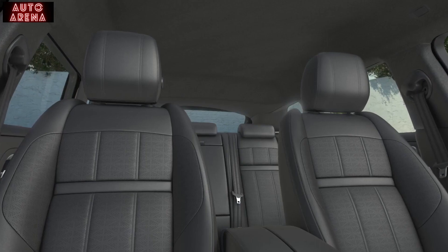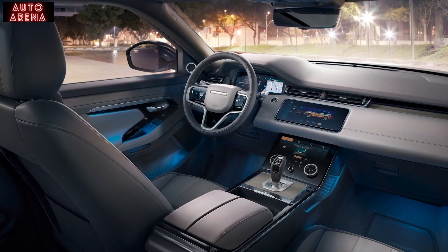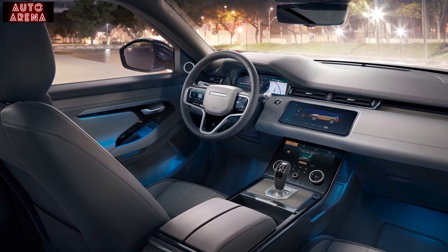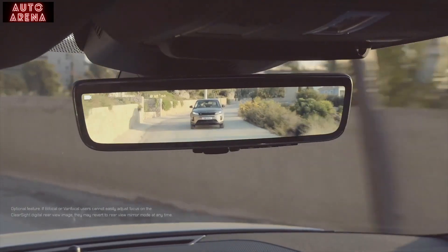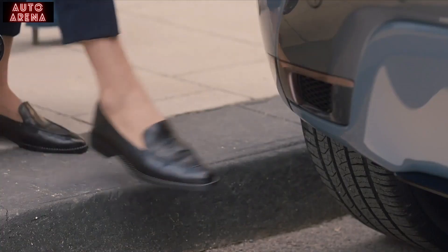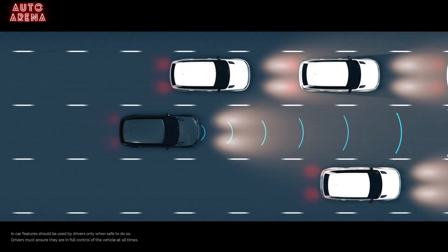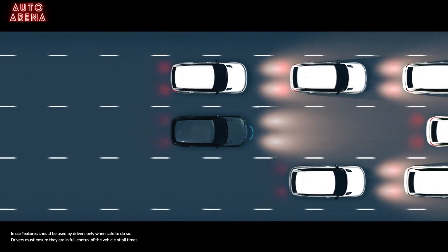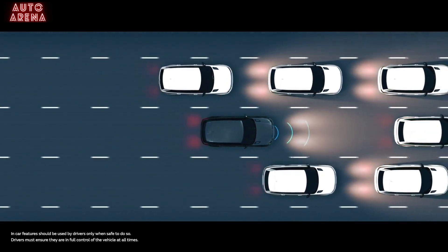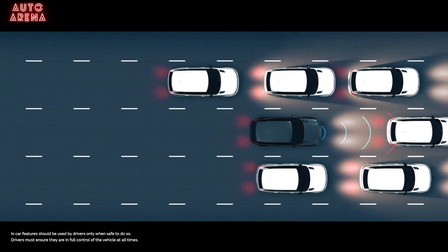The HSE offers 14-way adjustable seats covered in smooth Windsor leather, which extends across the top of the dashboard and the doors, a heated steering wheel, 380-watt Meridian sound system, Matrix LED lights, gesture tailgate for hands-free operation, and adaptive cruise control, which uses radar to match the speed of the car in front — slowing all the way down to a stop if necessary for relaxed motorway driving and stress-free control in stop-start traffic.